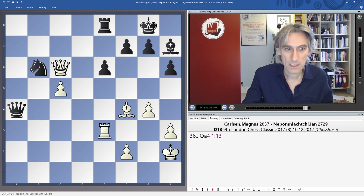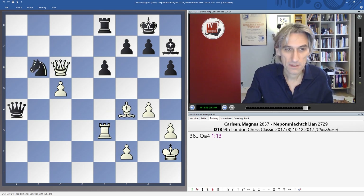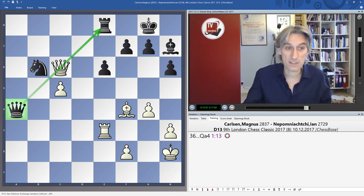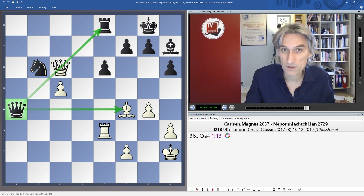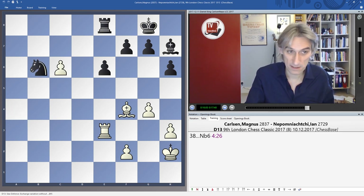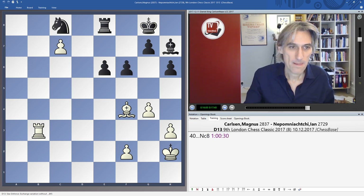If Queen takes Knight, Queen takes Bishop check — Black is a whole piece up. The Queen defends the Rook — this is the kind of move that's very easy to overlook, such a multi-purpose and beautiful move. With this move Black retains the extra piece. Carlsen found nothing better but to exchange, leaving him a clear piece down. The Knight simply comes back to blockade the pawn on C8, shut out the Bishop, and round up the pawn very easily with King and Rook. That is the end of the game.